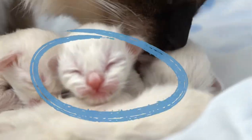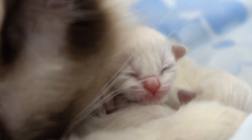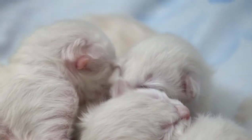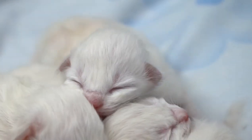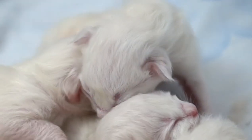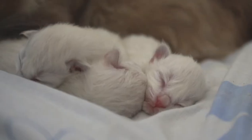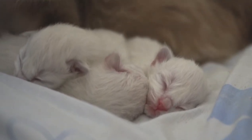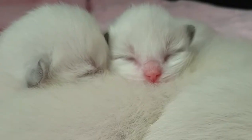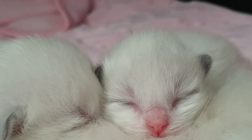Ragdolls are born white, unless they're minks, and ragdoll patterns and colors develop slowly as they grow. Any cat that is a color-pointed breed will color later in life, basically because the point gene reacts to the surrounding warmth. As a result, color-pointed kittens that have been inside their mom with a constant warm temperature will be born completely white with a pink nose and ears. The moment the kittens start to be exposed to the lower surrounding temperatures, they start to color.